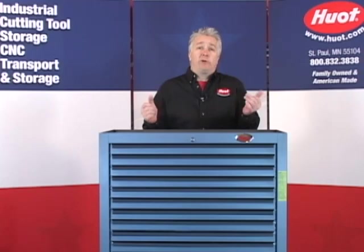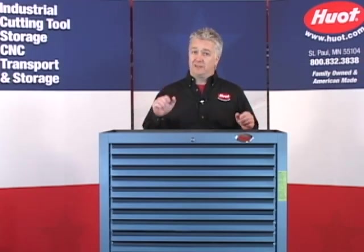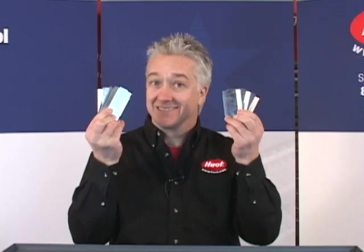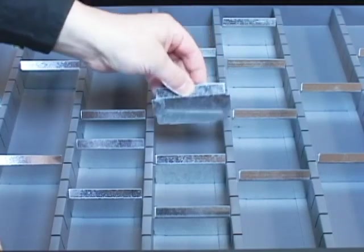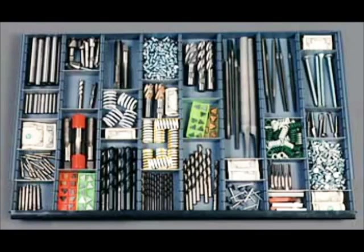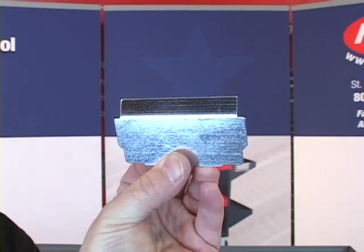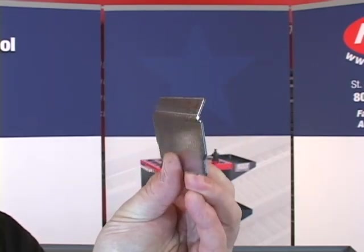Those big drawers are great, but what if I have a bunch of littler things that I also want to store? What do I do about those? Well, get a load of this. Each cabinet comes with 480 — yes, I said 480 — heavy gauge individual drawer dividers, which allows you to customize the drawers just the way you want them. Just look at the possibilities! And Hewitt really thought these things through. Notice how the drawer dividers are angled at the top — it's a perfect place to put your ID or barcode labels.